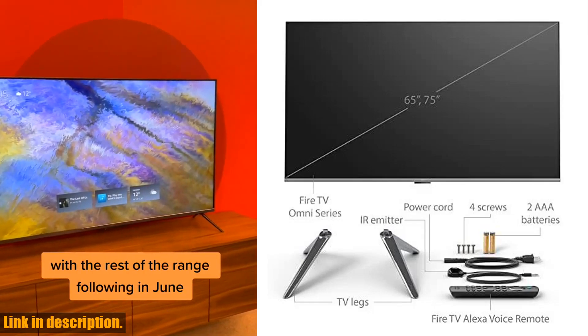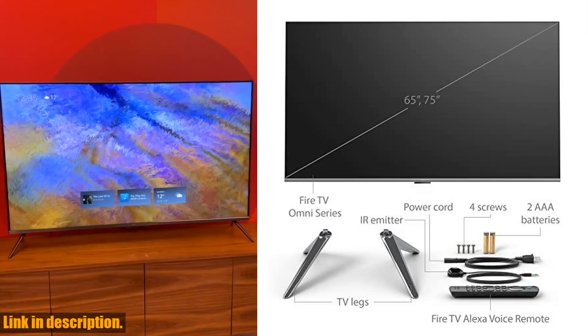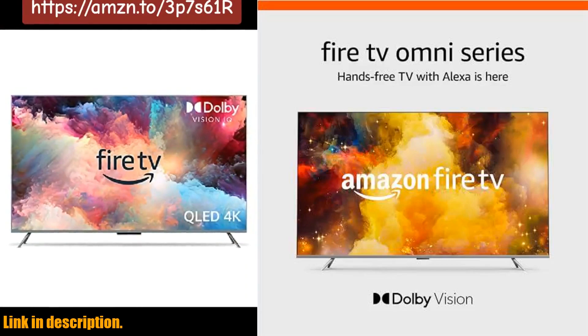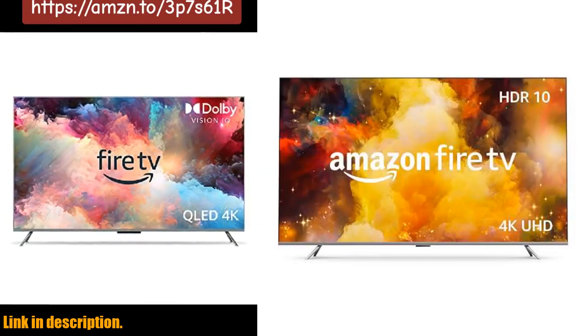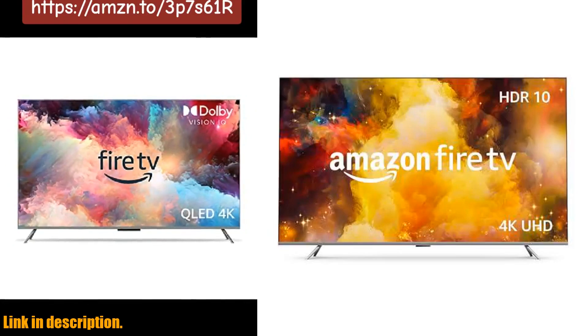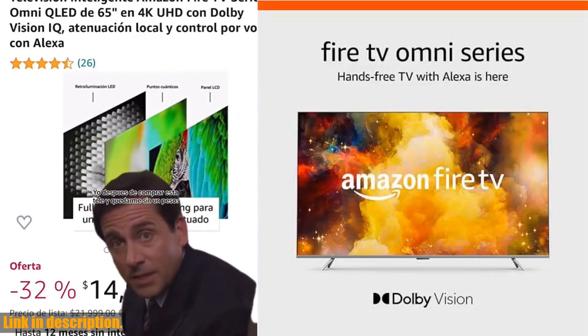The Fire TV also opens up a world of entertainment possibilities, with over 1.5 million movies and TV episodes available for streaming. Plus, when you purchase a Fire TV, you'll receive a 6-month subscription to MGM+ with access to thousands of Hollywood movies and original series.